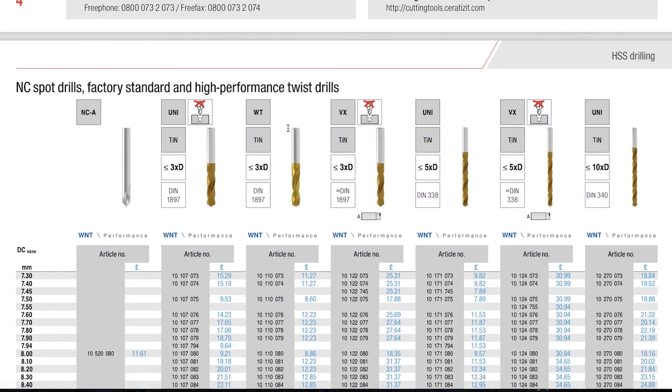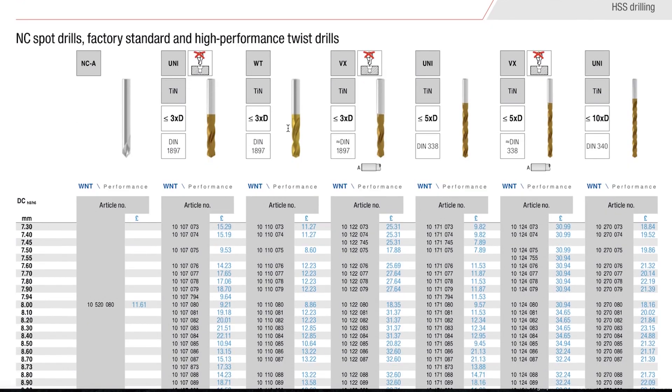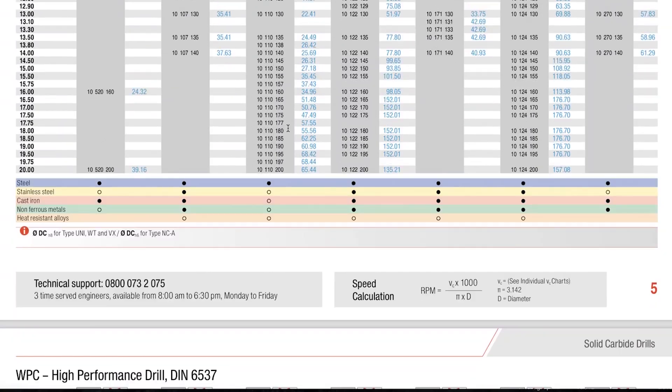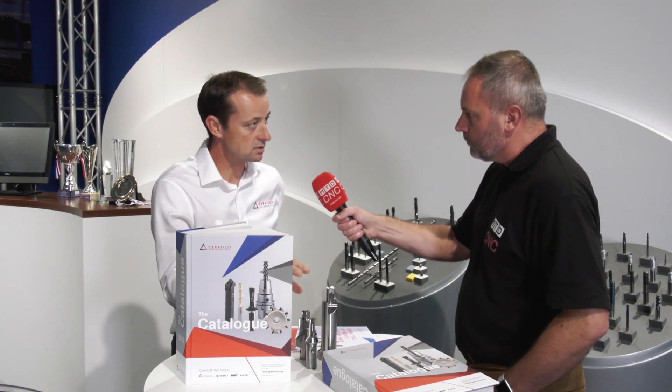We've now been known historically for standard tool offerings. There are 100,000 products, with 60,000 X-stock available for next day delivery in the UK and Ireland. The strengths that we now have within the group have led us to make that similar kind of offer within special tools. We now have an opportunity to offer a turnaround of three weeks guaranteed on special combined machining tools for our customers.